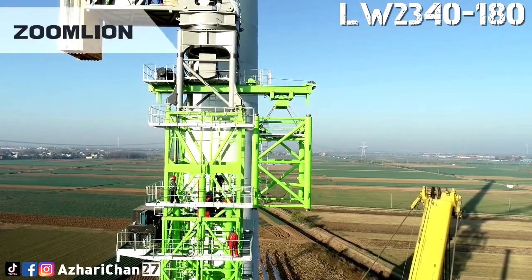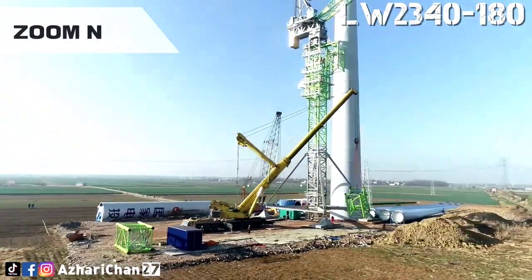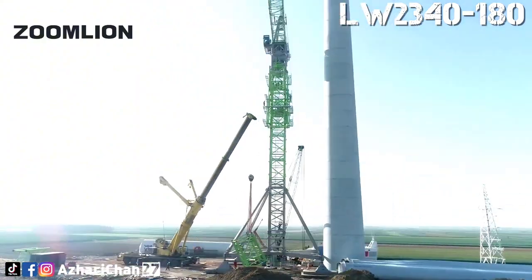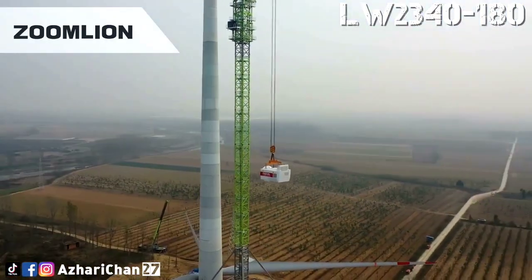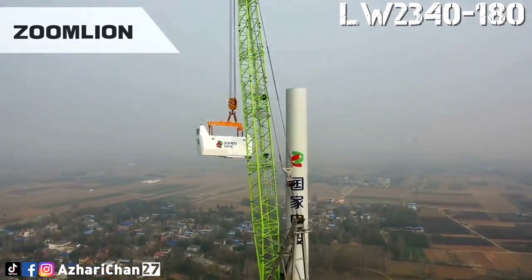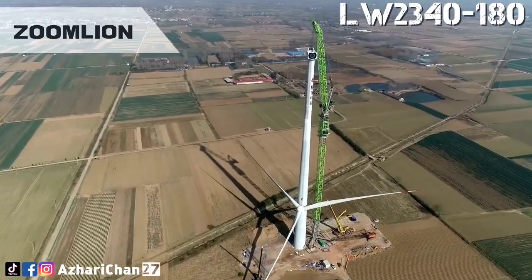The LW 2340-180 was developed for wind turbine hoisting equipment and launched at the Zoomlion Tower Crane Intelligent Factory. The maximum lifting moment of the crane is 2,340 ton-meters, with a maximum operating range of 68 meters. It is capable of hoisting onshore wind power generating sets with 6 megawatts of installed capacity.